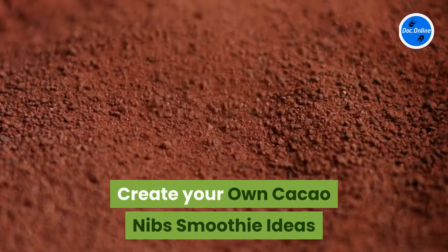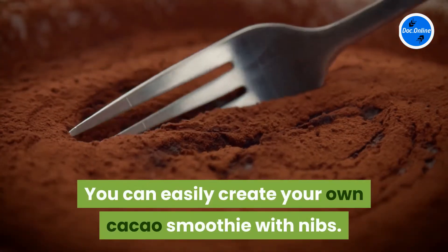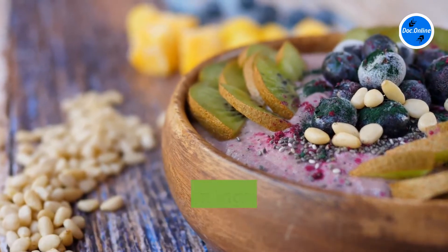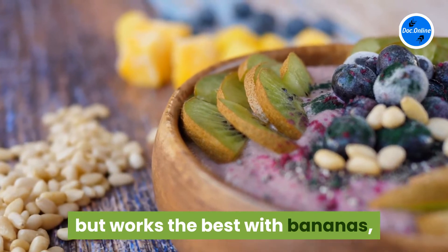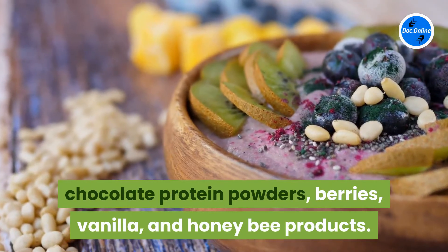Create your own cacao nibs smoothie ideas. You can easily create your own cacao smoothie with nibs. Organic nibs mix well with almost any common ingredients found in smoothies, but work best with bananas, chocolate protein powders, berries, vanilla, and honeybee products.